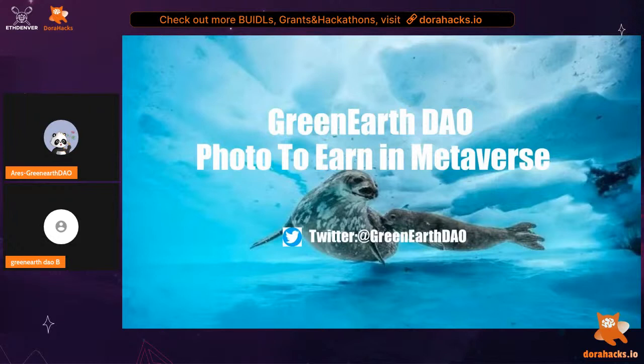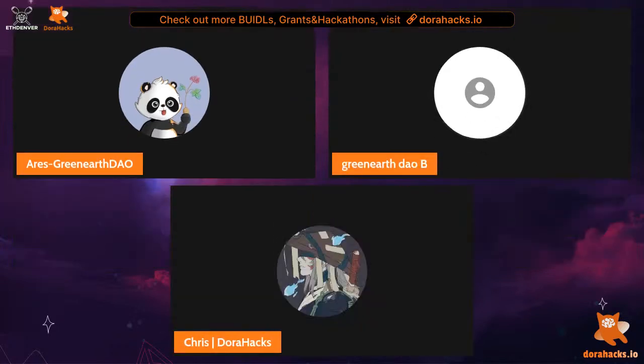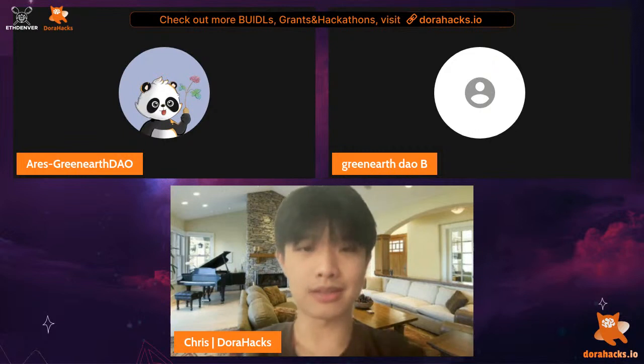Tina from Green Earth DAO Asia also took a moment to thank the team members who have blockchain knowledge and helped with the project. The host thanked them for the presentation and cute ending, then announced moving to the next project: Truth.